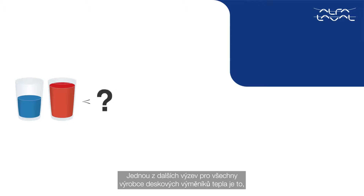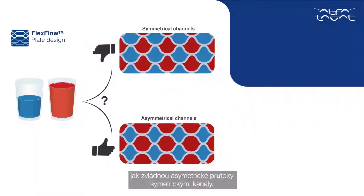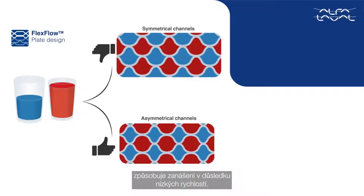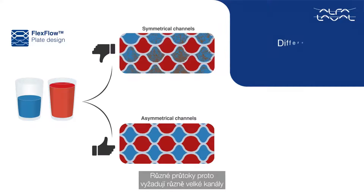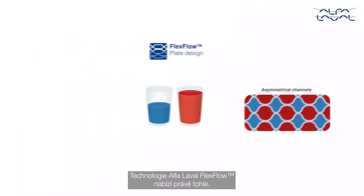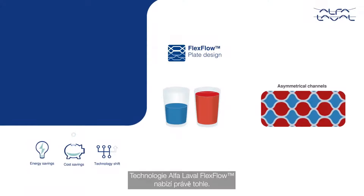One of the other challenges for all plate heat exchanger manufacturers is how to manage asymmetrical flow rates with symmetrical channels. The problem is that the lower flow rate fluid will start fouling due to lower velocities. Hence, different flow rates deserve different sized channels to minimize the likely fouling of the lower flow rate. Alpha Laval Flex Flow technology provides exactly that.